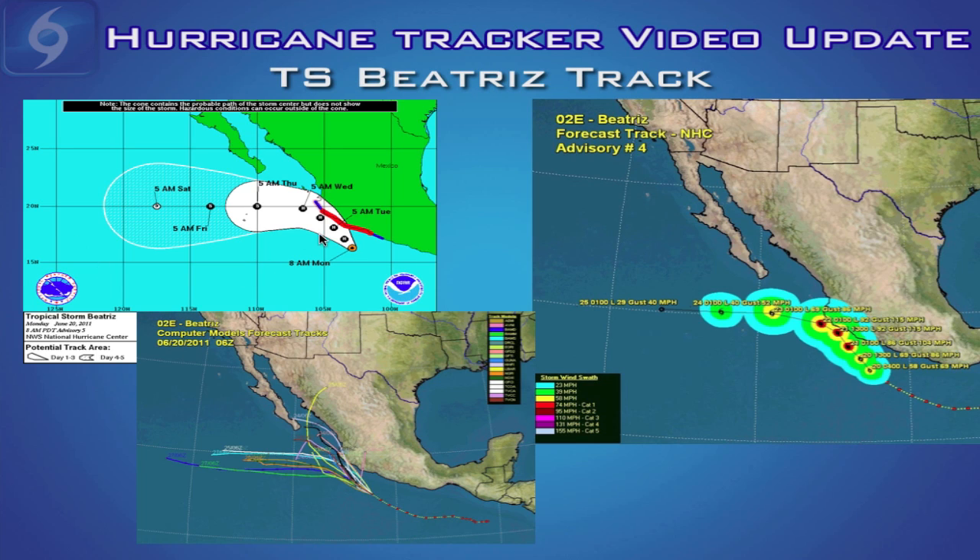Here's the latest forecast track from the National Hurricane Center. They take Beatrice to the west-northwest, very close to the northwest Mexican coast, and then turn the storm more towards the west-northwest and then westward eventually. They do bring it off the coast of Mexico as a strong category one hurricane. There is some question as to how far north the storm will get towards the coast. A high pressure ridge developing north of the storm will be responsible for turning it westward away from the coast — it's just a matter of timing how far north the storm can get before that ridge builds.